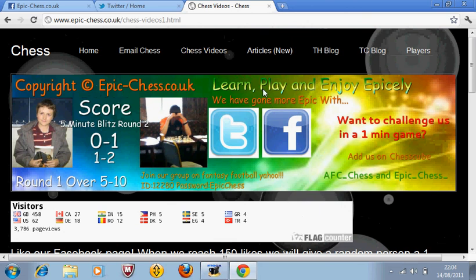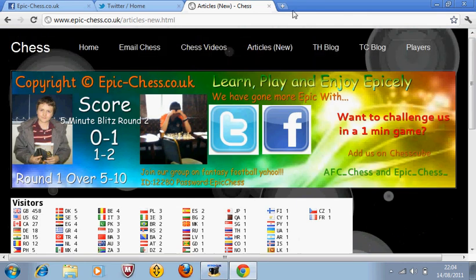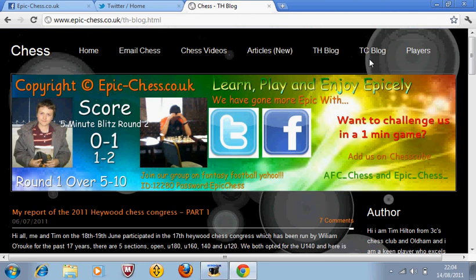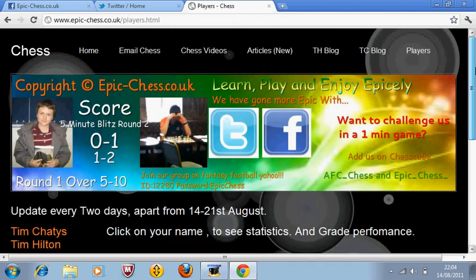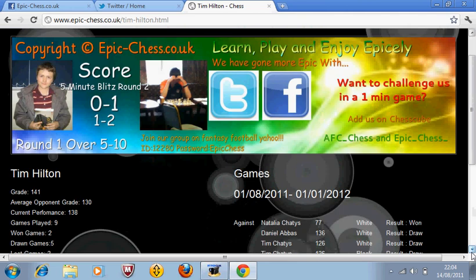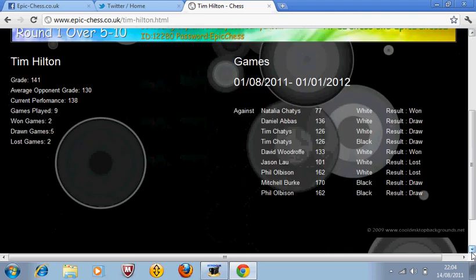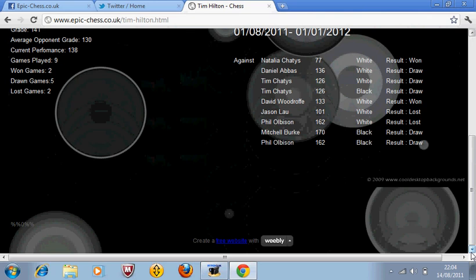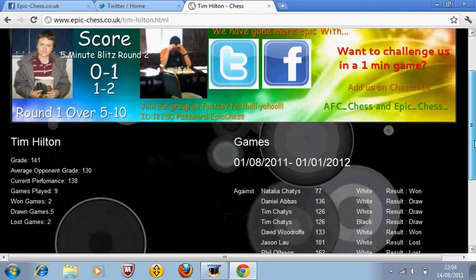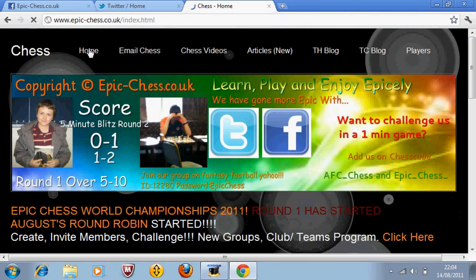We haven't updated this page for a while, but we're doing that. There are articles, and hopefully we'll have more on soon. There's also a blog which I need to do more of — both blogs. And our players section from the email chess gives you detailed stats for each player: the grade, average opponent grade, performance, games played, wins, draws and losses, who they've played, the result, and what colour. Every four months you get ECF grades. It's good fun. The website is growing ever more, and there are going to be plenty more features coming over the next few months.